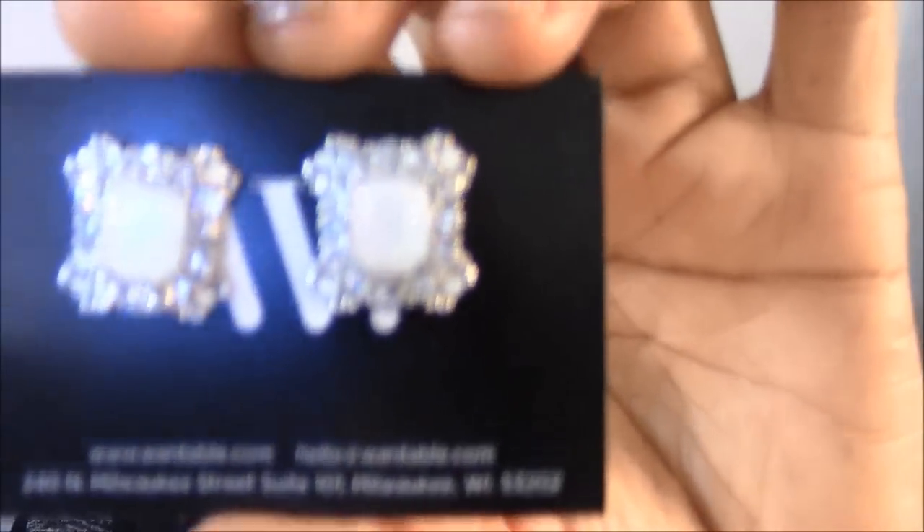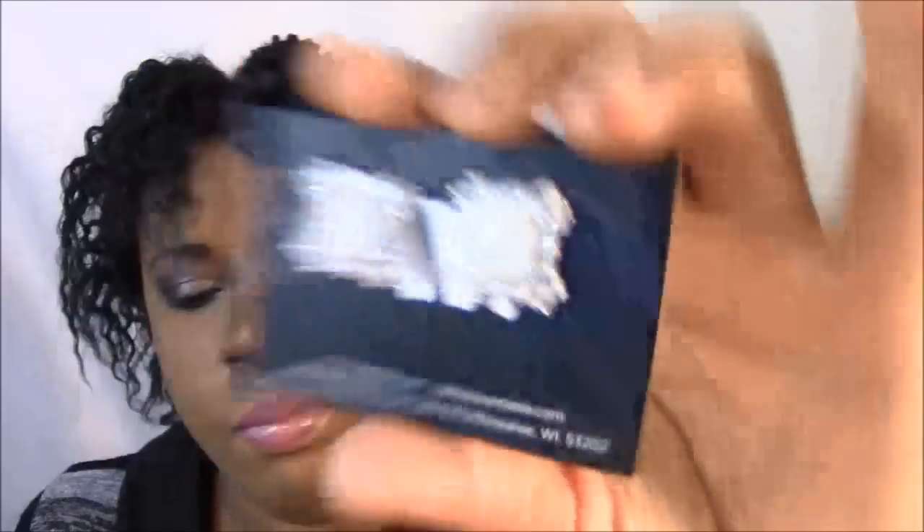And then the other earring in here — I mean, they're nice, I'm on the fence about this one. These are the Claire earrings. The Claire earrings are gorgeous stud earrings with a square center stone surrounded by rhinestones. Style tip: pair these earrings with a long silver necklace with a rhinestone pendant. Retail value $18.